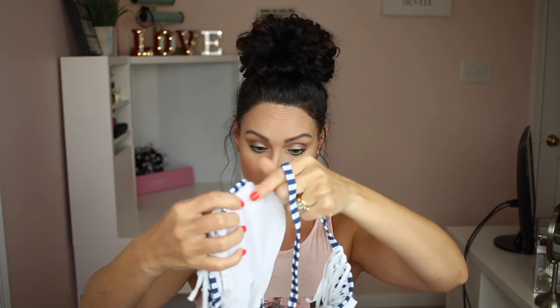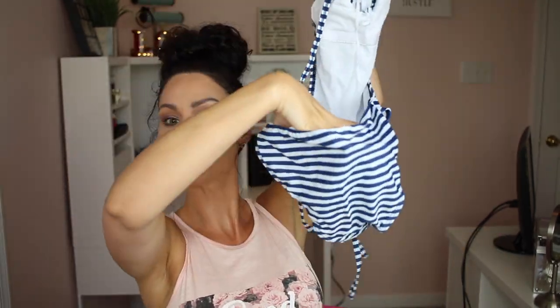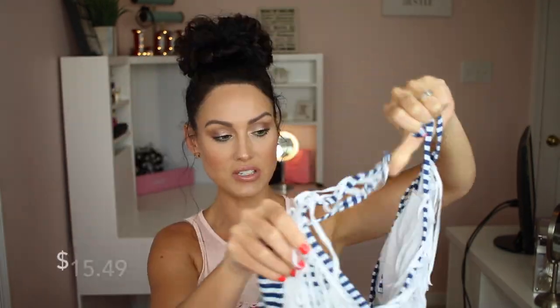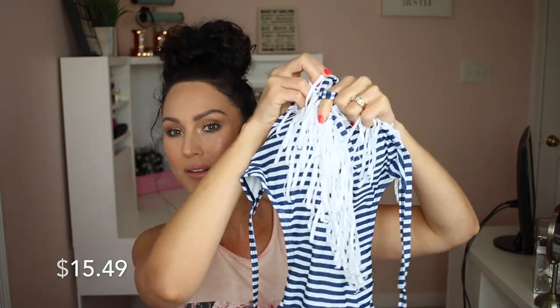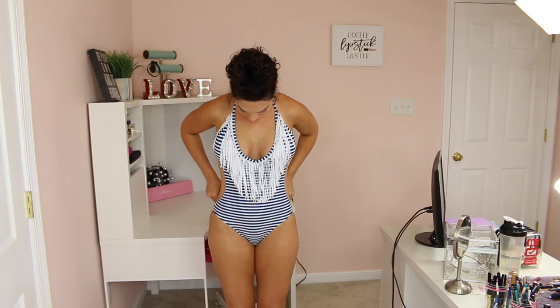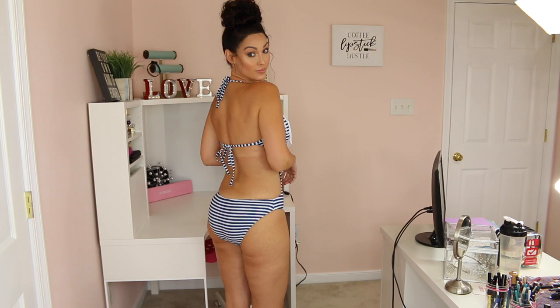The next one is a one-piece. It's got fringe detail right in the front and it comes up around the neck. I'll put the price on screen for you. I don't typically do one-pieces because they always fit me weird, but I actually really like this one — the fit was really good. I got a large in this one as well, and I love the way the back ties. It fit well.